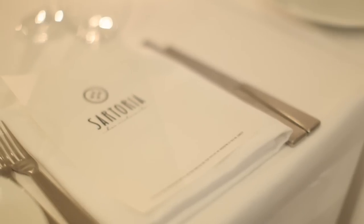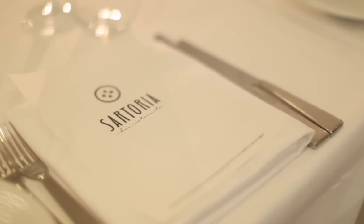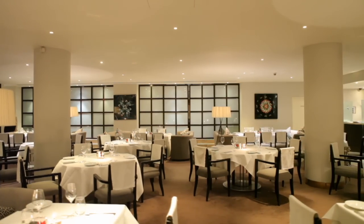Sartoria is on Savile Row. It's a fine dining Italian restaurant designed to be in tune with Milanese rationalism, which was a design movement in Milan.